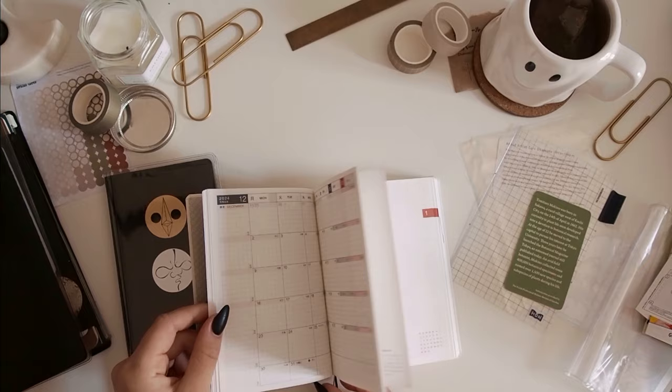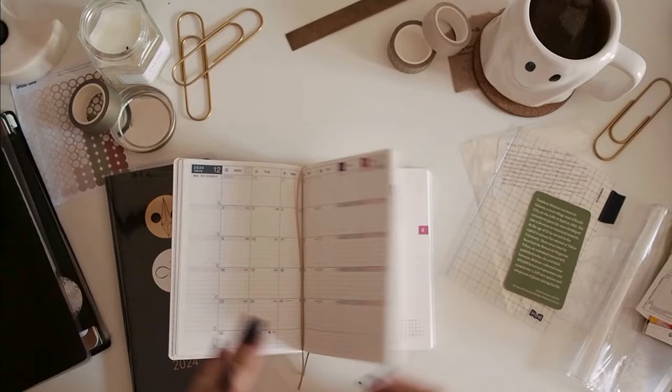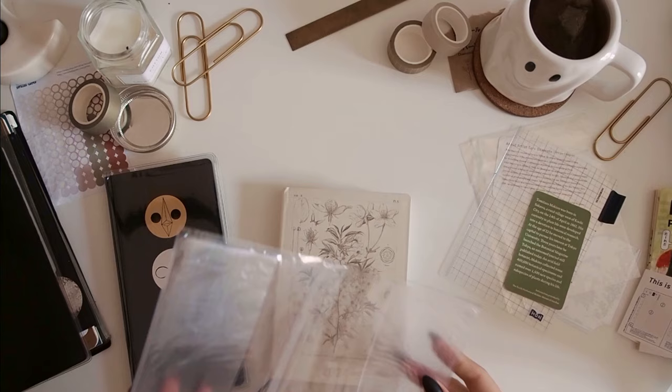You get two bookmarks, which I guess you could keep one in the monthly pages and one on the day you're currently on. And again, for this as well I got a cover on cover, so I'll put that on.